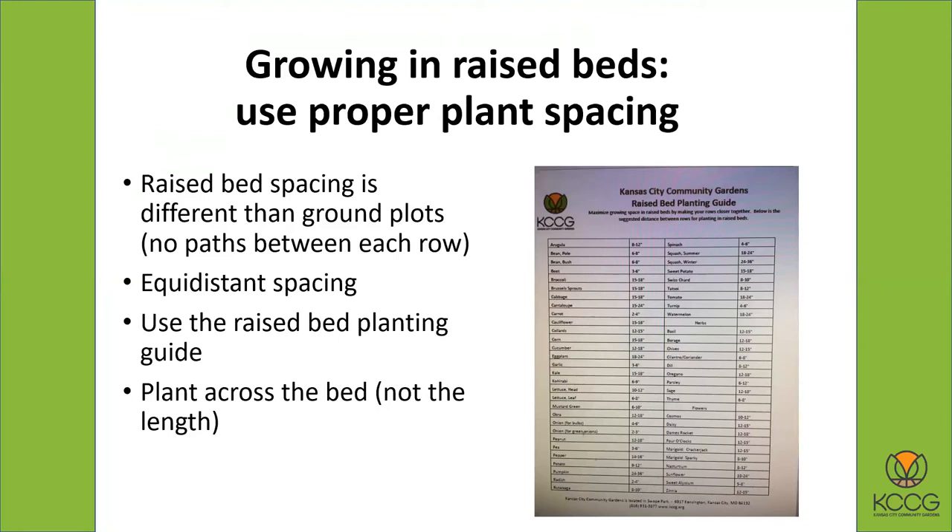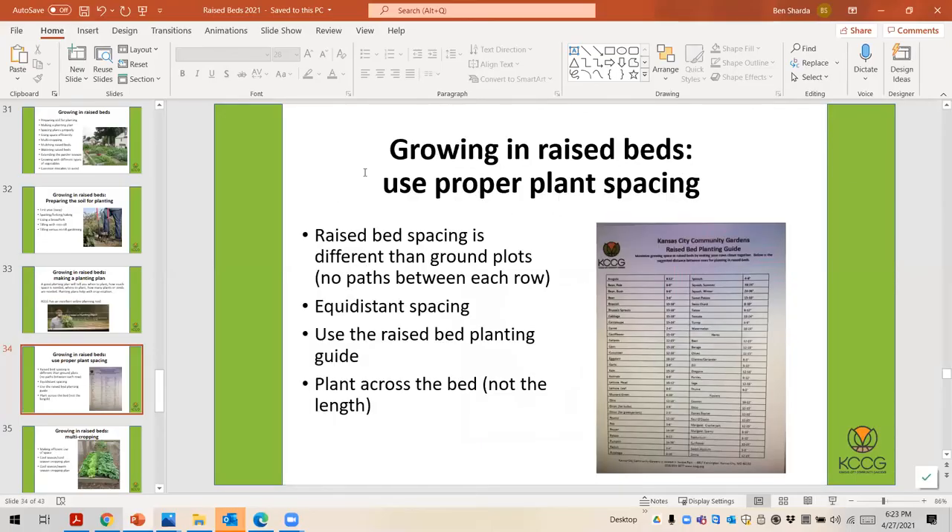When growing in raised beds, it's really important to use proper plant spacing. With a raised bed it's different than a ground plot because you don't have a path between each row. You use what's called equidistant plant spacing, which means a plant can be spaced six inches from the next plant in all directions — six inches wide and six inches long from the next plant. We actually have a raised bed planting guide available on our website under resources. Let me bring it up here and share the screen on that so we can look at it closer.